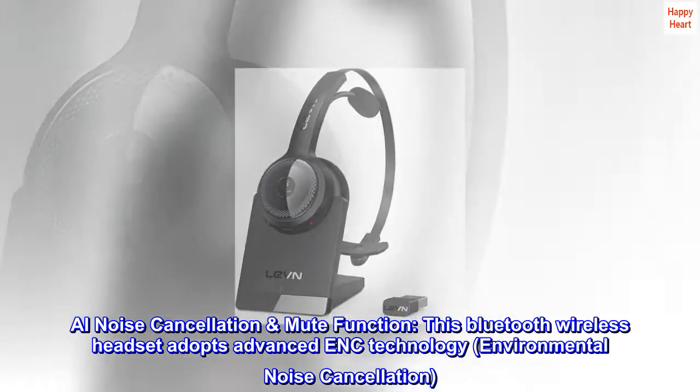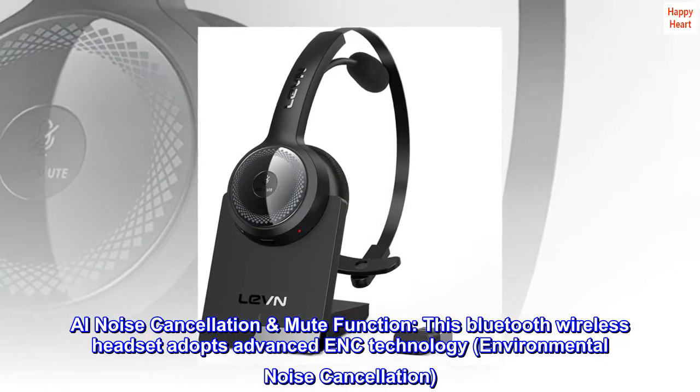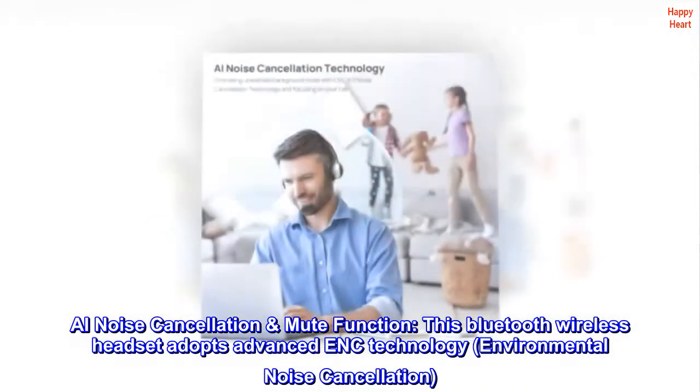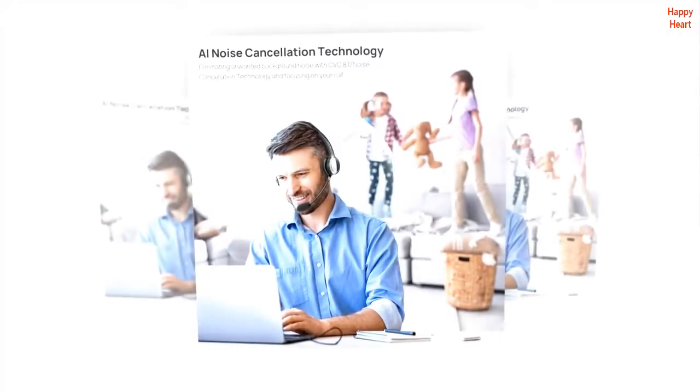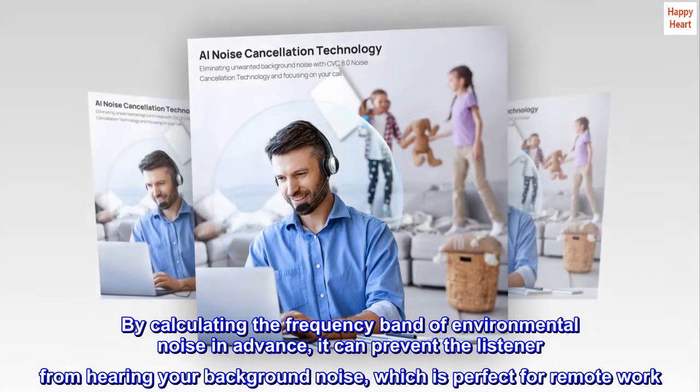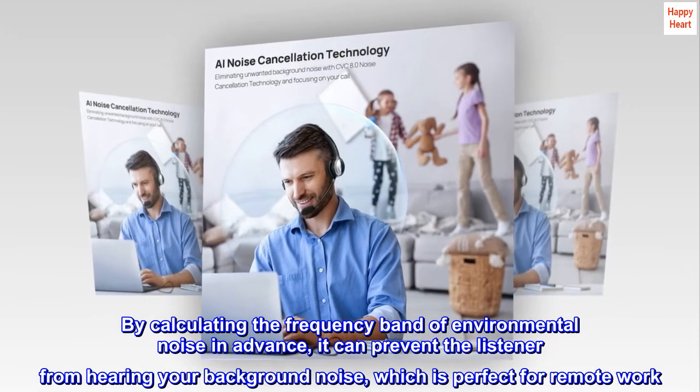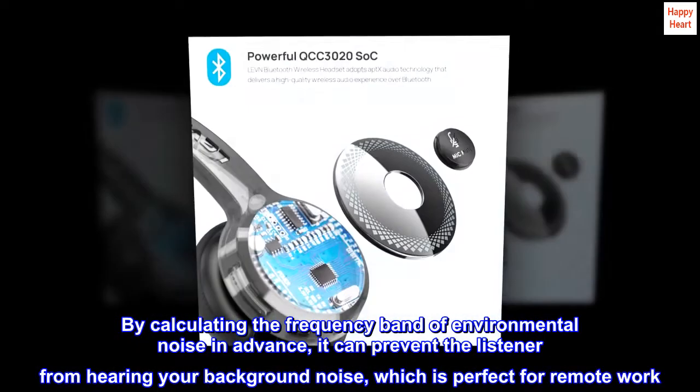AI noise cancellation mute function. This Bluetooth wireless headset adopts advanced ENC technology — environmental noise cancellation. By calculating the frequency band of environmental noise in advance, it can prevent the listener from hearing your background noise, which is perfect for remote work.